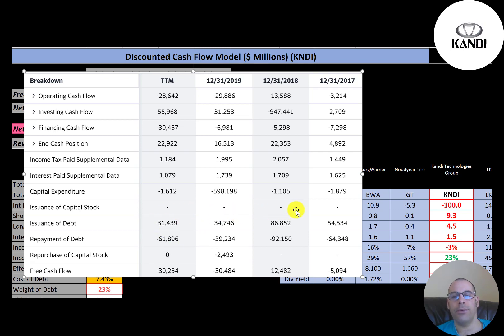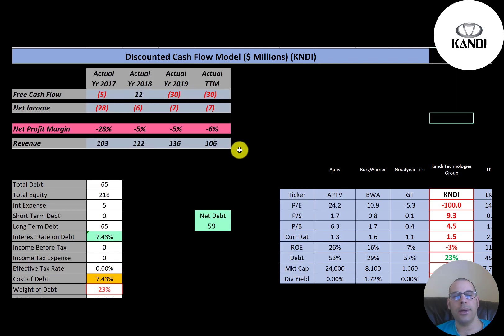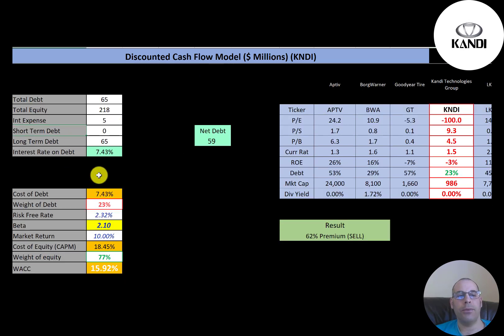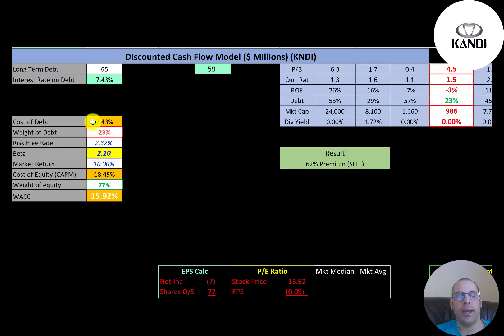In the past four years they haven't used much financing to run their business — they've been doing it with money on their balance sheet. Their capital structure: $65 million of debt, $218 million of equity, and net debt of $59 million. Net debt is total debt minus cash on the balance sheet. In this case they do not have enough cash to pay off their debt. They pay 7.4% interest on their debt, and 23% of their capital structure is debt, meaning 77% is equity.